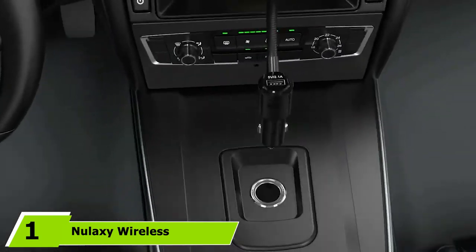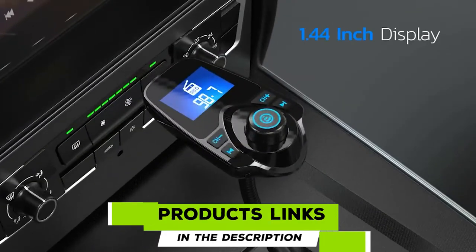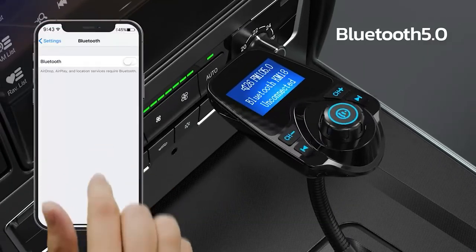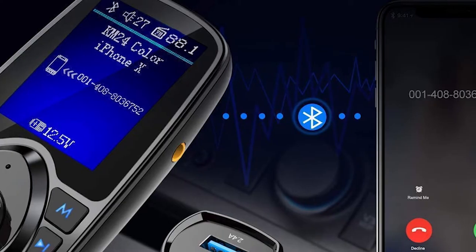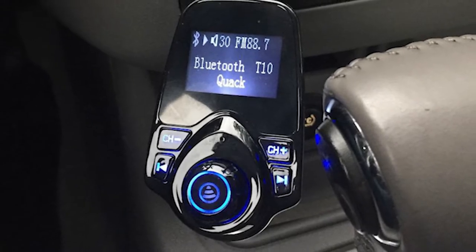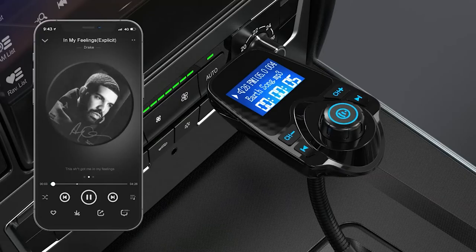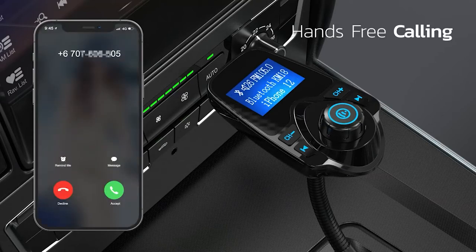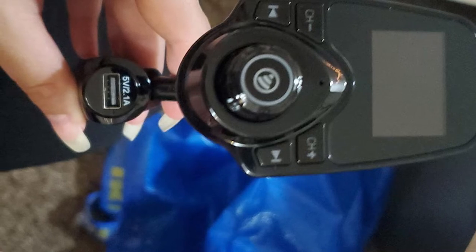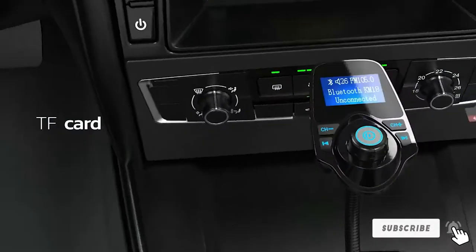At the first position of our list we have the Nulaxi Wireless Car Bluetooth FM Transmitter. Celebrated by customers and tech reviewers alike, it is compatible with most major smartphones and offers superior sound quality thanks to its advanced noise reduction system. The LCD display lets you answer calls, play music, and monitor your car battery with a voltmeter. You can also see phone numbers and song names, charge devices via the 5V port, and choose from a range of colors to match your car's style.